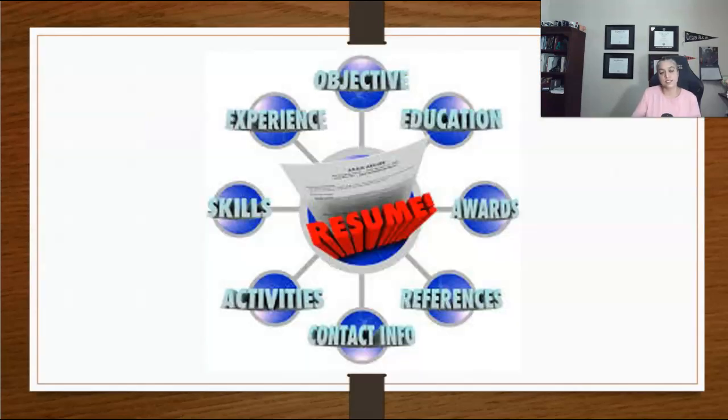Your resume is a document that tries to sell your skills, knowledge, and expertise in the job market. Your resume is a gateway to potential employment.